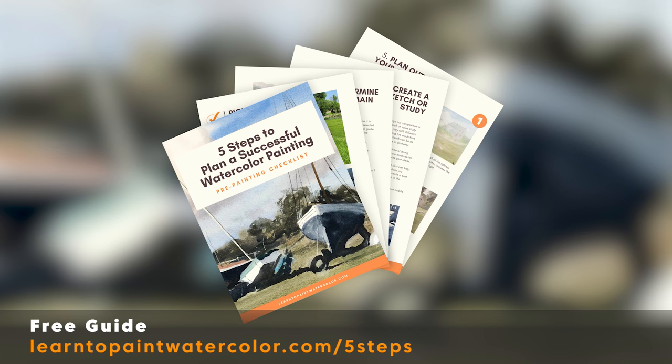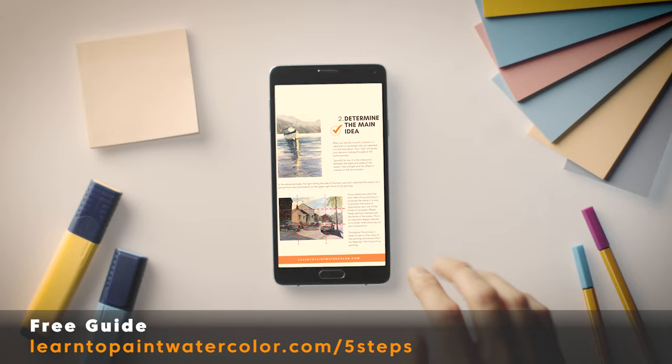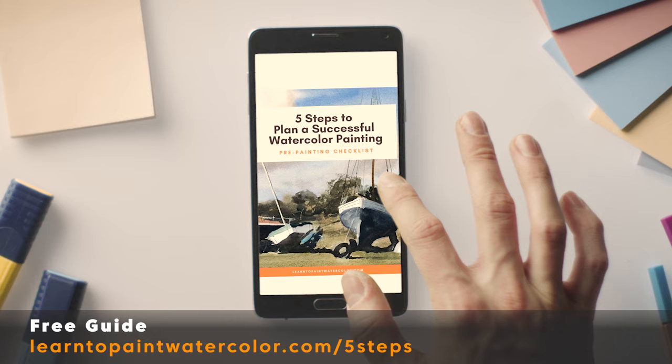I send you a PDF that you can download. The great thing about this is you can have it on your phone, you could print it out, and you can take a look at these crucial planning steps before you start each painting to ensure that you're thinking through these important things as you get started. You can download this right now before you start your next painting — just follow the link here and download my five-step guide to planning a successful watercolor painting.